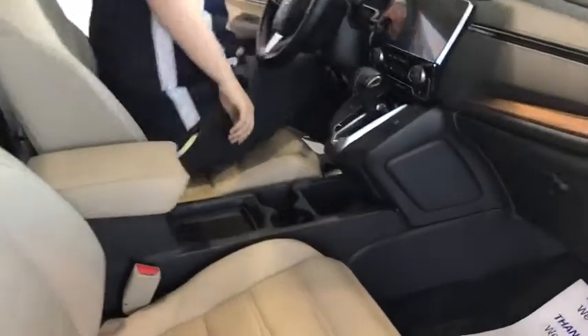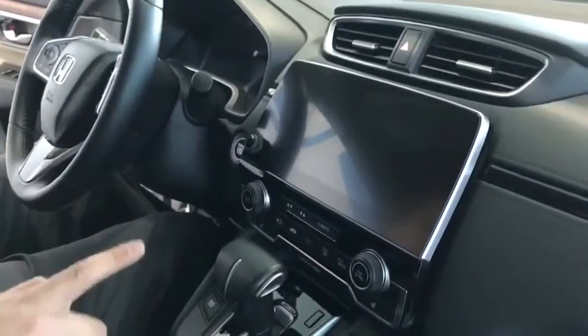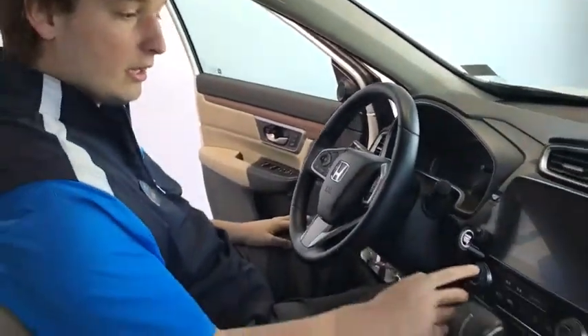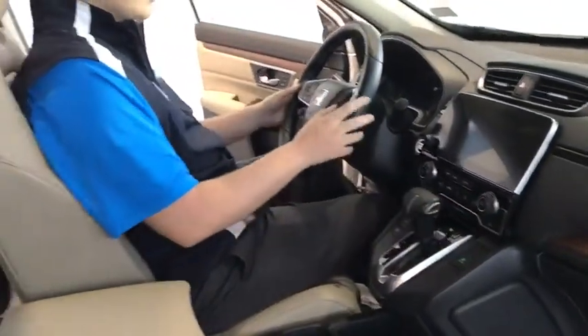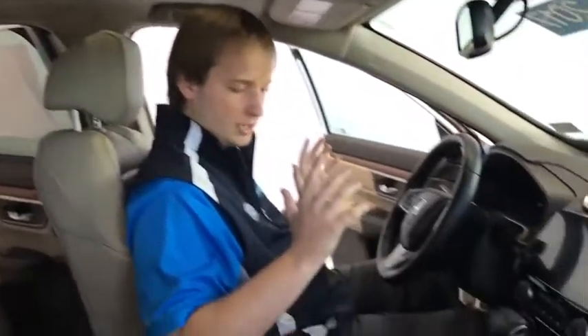Up front, you're going to have power seating, an LED display for your backup camera, your phone settings, your audio controls, and all that cool stuff. You're going to have dual climate, heated seats, Honda safety, and audio controls in the steering wheel.